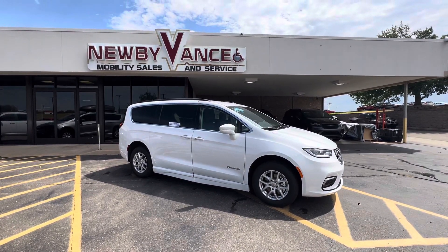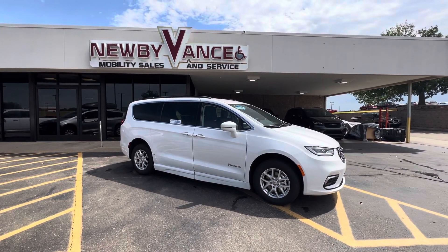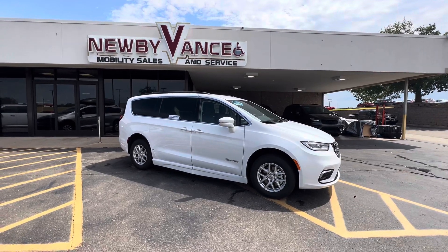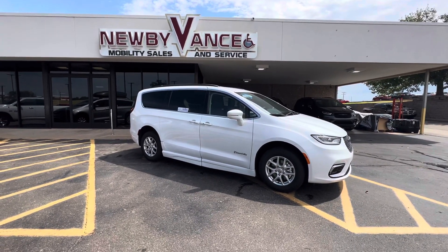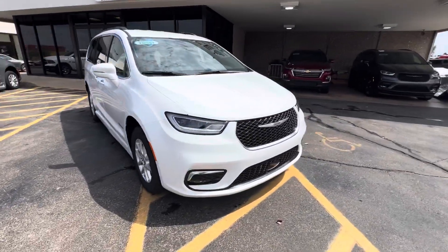Hey guys, Jason Williamson out at Newby Vance Mobility in Guthrie here. I just want to show you what we just got in — it's a 2022 Chrysler Pacifica Touring L package. It's got the BraunAbility InterVan 2 conversion on it. Your InterVan 2 conversion is a power fold-out ramp, and I'll show you that here in just a moment.